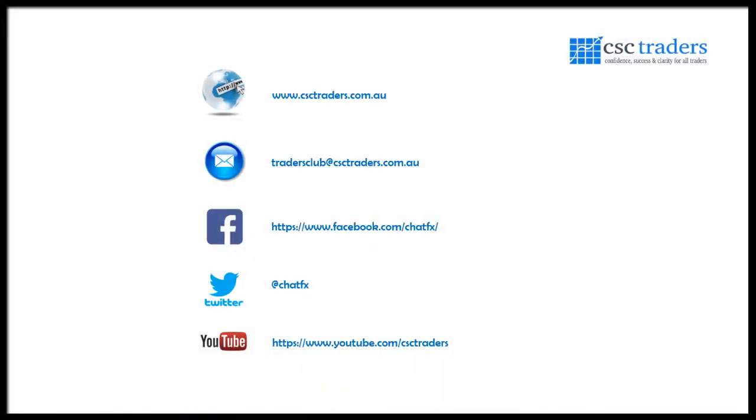That pretty much wraps up for this morning. As always, please feel free to contact us if you have any questions. Follow me on Twitter at ChatFX for trade setups and breaking news. Most importantly, hope you all have a fantastic trading day. I'll speak to you tomorrow for the daily call. Bye for now.